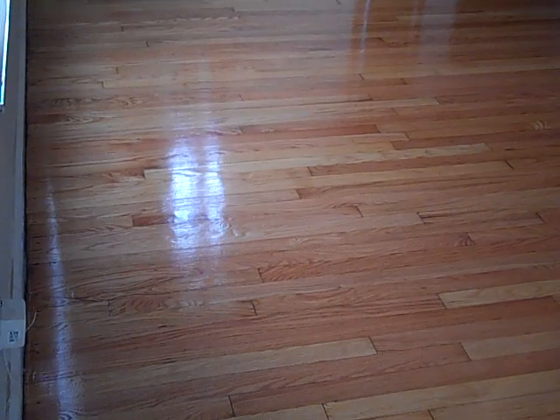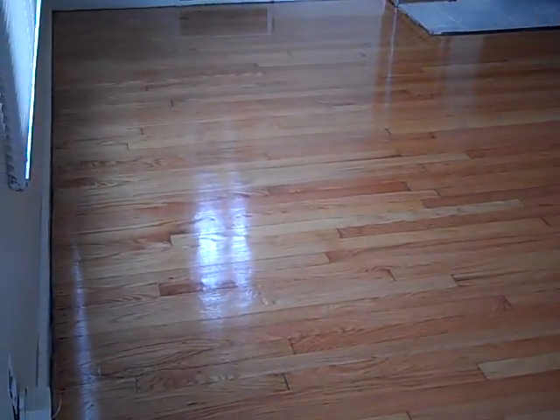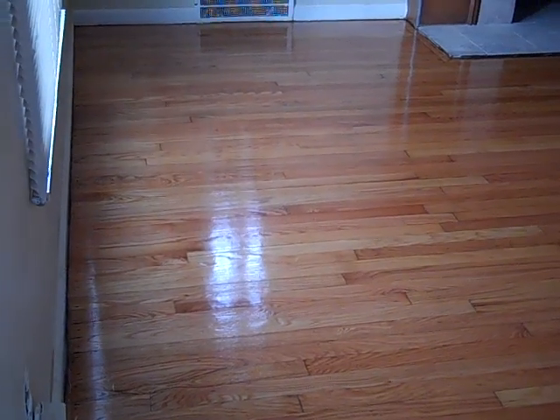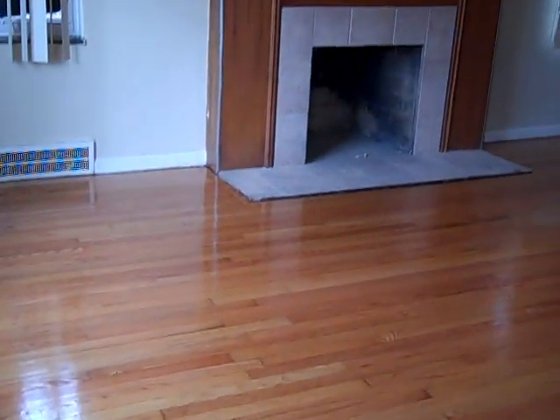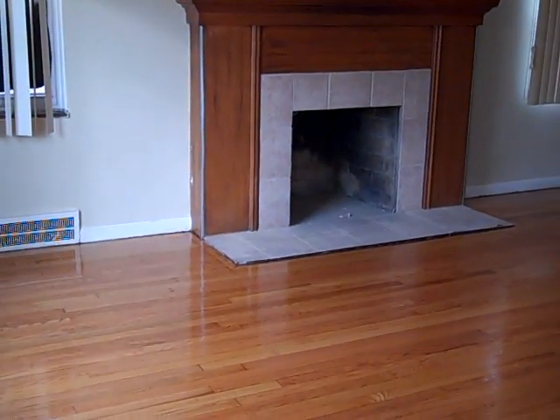Alright, here's the completion of the floors. Sanded down, nice polyurethane. These are beautiful floors. Why somebody would paint over these floors is beyond me. It's like water, look at that. Really nice.